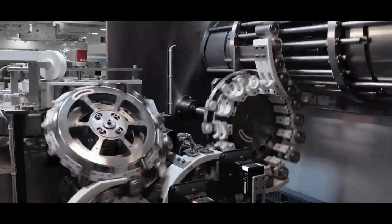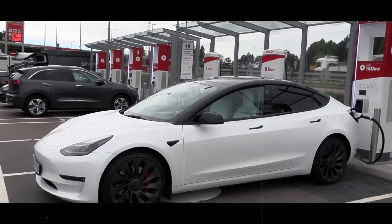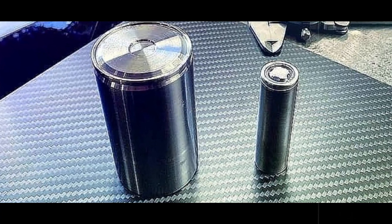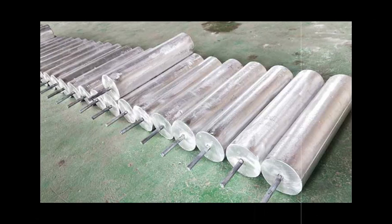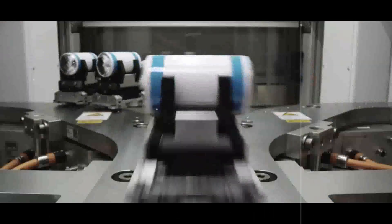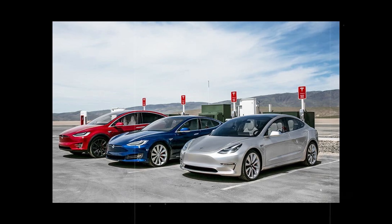Now, if you're wondering whether this is already a reality or just lab talk, the answer lies in internal tests. According to the company's own data, prototypes have already managed to add 200 miles of autonomy in less than four minutes without pushing the limits with megawatts of power. Even Asian giants like CATL have announced batteries promising 320 miles in five minutes, but the difference of one minute could be what separates surprise from revolution. Many of those batteries still require heavy cooling systems and expensive infrastructure not yet available outside of marketing announcements.